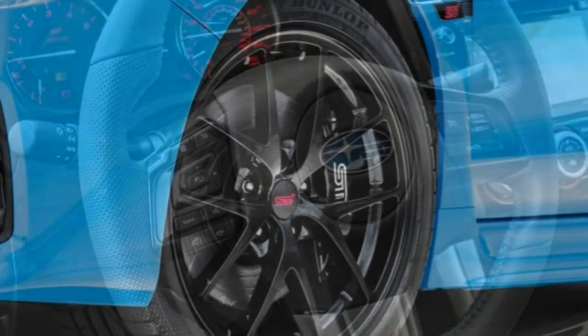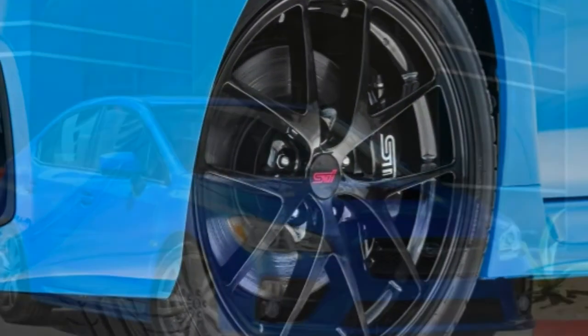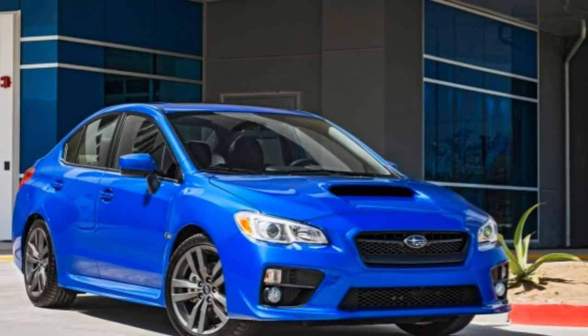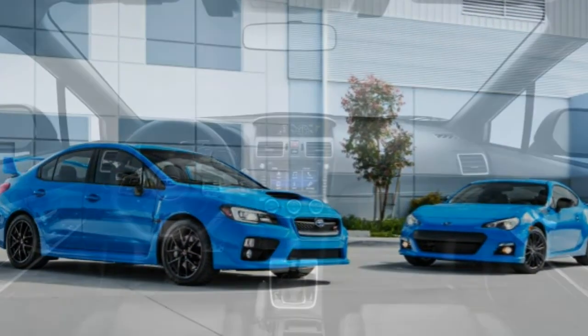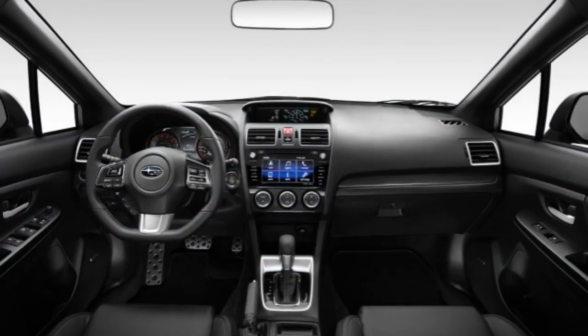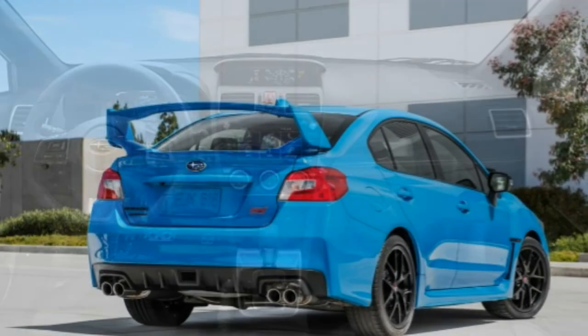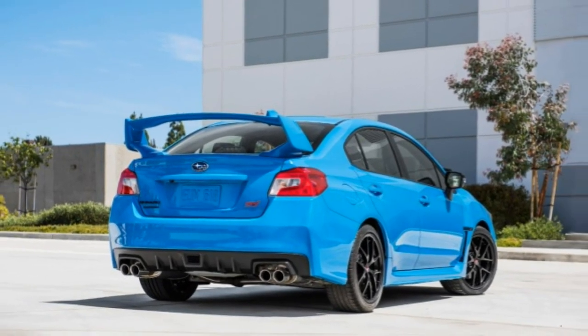Subaru's big gun, the 2016 WRX STI, raises the bar a few more pegs with its more powerful engine, limited-slip differentials, hefty Brembo brakes, and beefed-up six-speed manual. It's a blast to drive and makes the most of its all-wheel drive traction, but the side effect is a stiff ride quality which can be jarring even for this class of car.